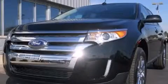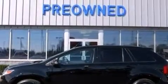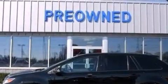This is a 2012 Ford Edge, plenty of space for what you need. It has a 3.5-liter six-cylinder engine and an automatic transmission.